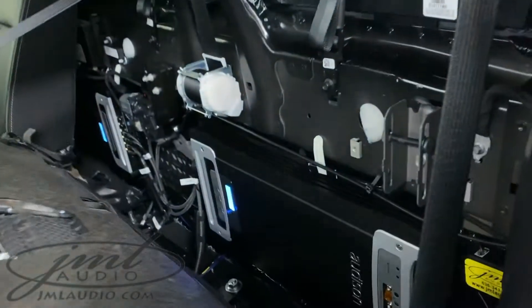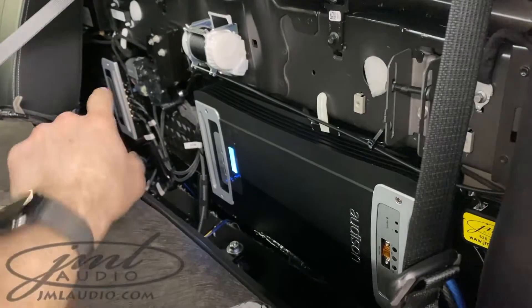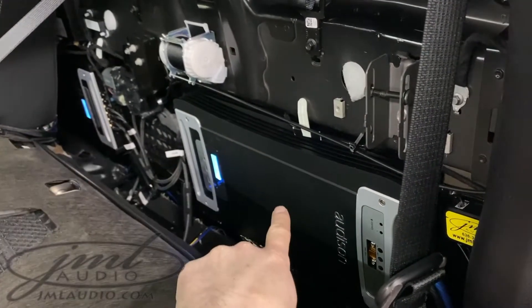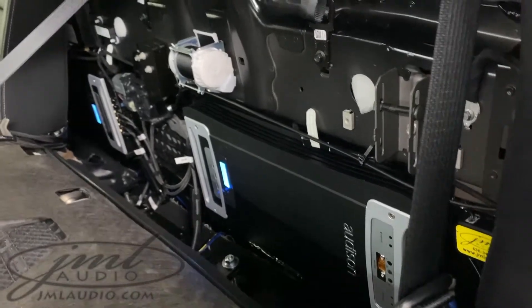The back here shows the amplifier banks on dual steel racks. This 4-channel amplifier is powering the speakers, and this one is powering the subwoofers. There's also a processor under the seats behind the back middle there.